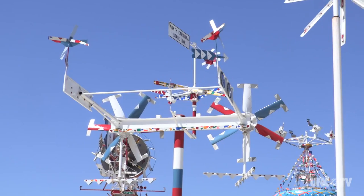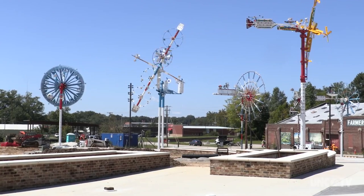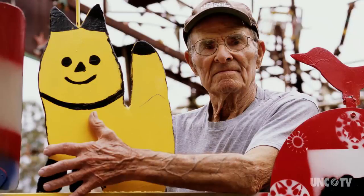He has whirligigs literally all over the world — in London, Moscow, New York City. Vollis made a comment: he said, "I never thought I would be an artist, but I guess I am."